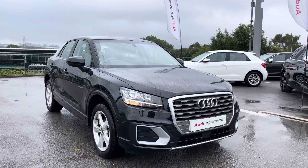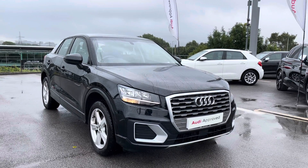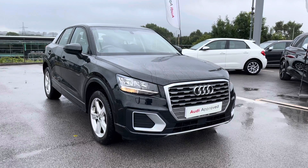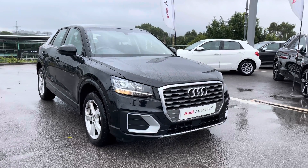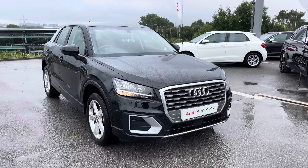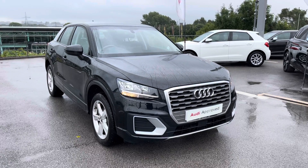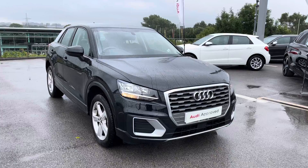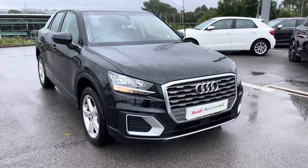My name is Chloe and today I'm really excited to present you with this Audi Approved Q2 Sport 1.4 petrol engine, which we have in stock. This car comes with one year's warranty and breakdown cover. If you would like to know anything more, please call 01254 868 216. I'm going to start by giving you a quick 360 overview.